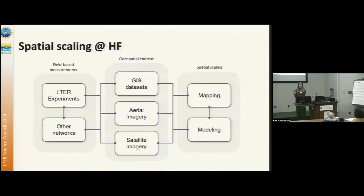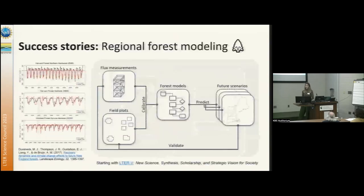In terms of examples, everyone has touched on very similar strategies. At Harvard Forest, we've got our field-based measurements, whether they're LTER experiments or measurements coming from other networks — NEON, Forest Geo, and lots of other experiments cited at the forest. We use the geospatial context, so it's not just the experiments in isolation, but we've got GIS datasets showing us where those plots are, aerial imagery, satellite imagery, and that all comes together into spatial scaling — whether we're doing mapping or going all the way through to using maps to generate spatially explicit models. That is the success story we wanted to focus on today: our regional forest modeling effort.